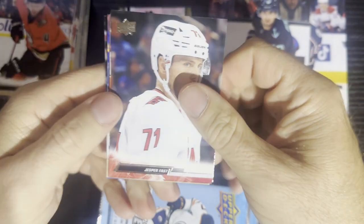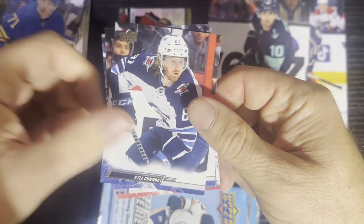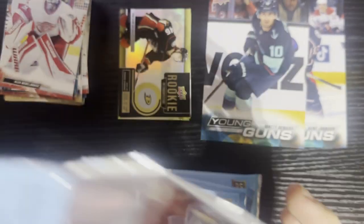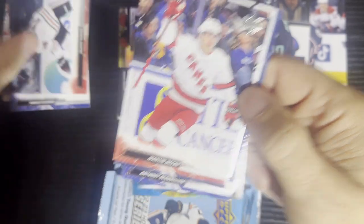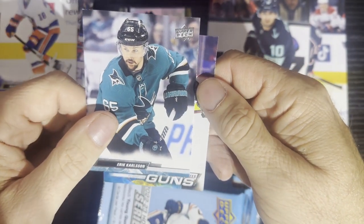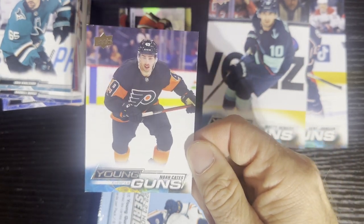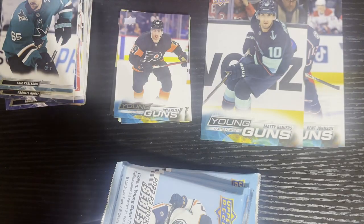Way more Ace of Bass than there used to be — nothing but base cards. Ace of Bass is playing whenever you see the girls come out, it's not a good thing. Nothing good in that one. Looks like we got a young gun in this one though. After Eric Carlson from the Sharks, we're gonna get Noah Cates from the Philadelphia Flyers. Not one of the bigger names but still awesome — great to get some young guns. Never go wrong with young guns. Unfortunately now you only get one per blaster — you used to get two.